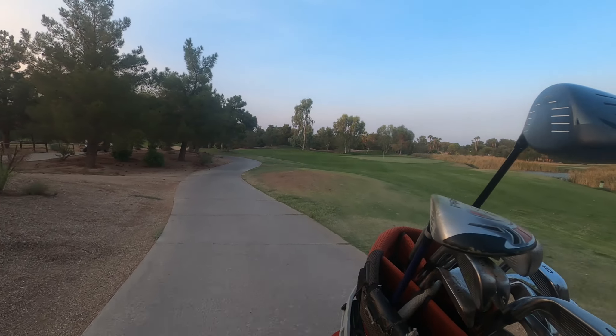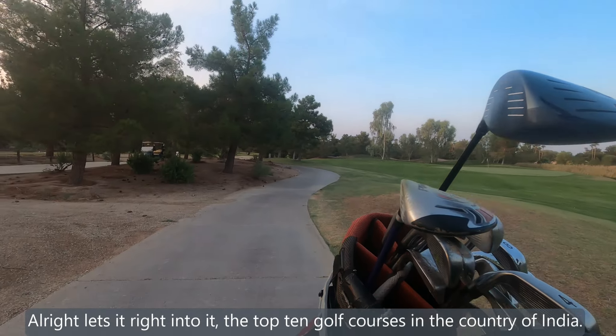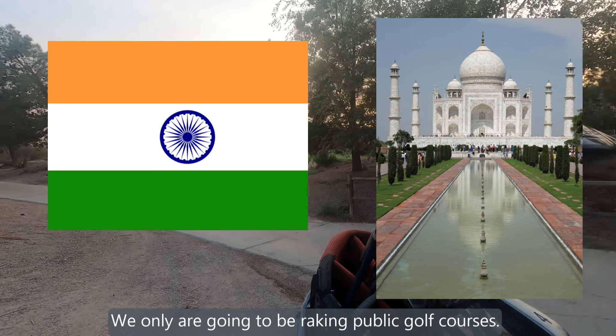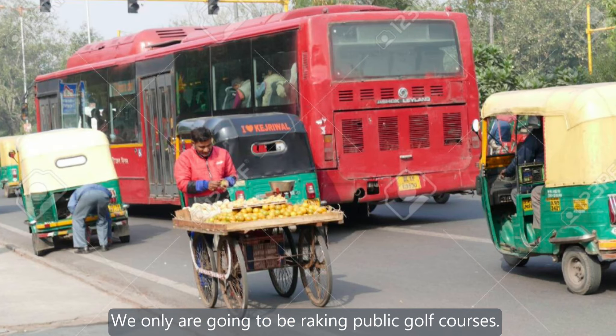Alright, let's get right into it. The top 10 golf courses in the country of India. We're only going to be ranking public golf courses.